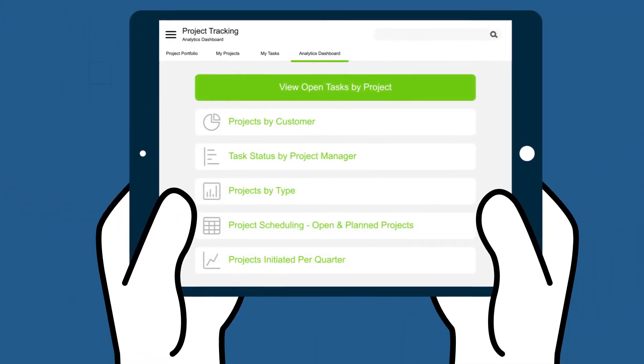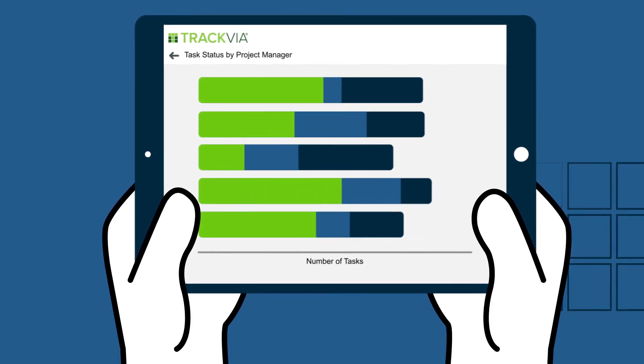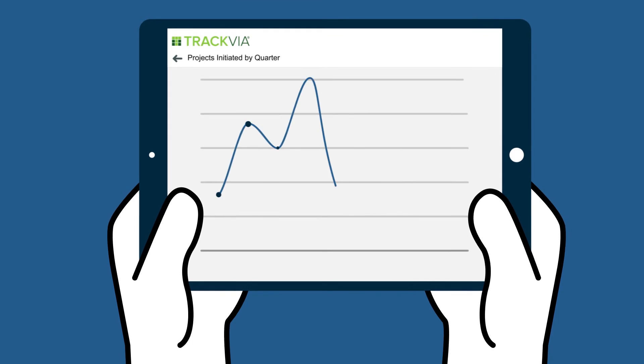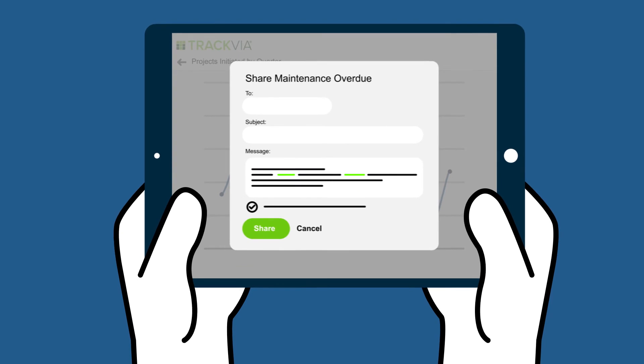With all your data centralized in one place, you can instantly analyze and report on critical metrics and milestones in real-time using customizable charts, graphs, and dashboards. Securely share reports with anyone, or schedule them to go out automatically.